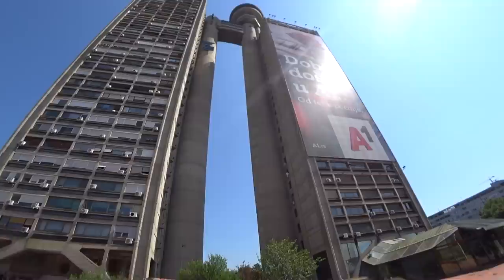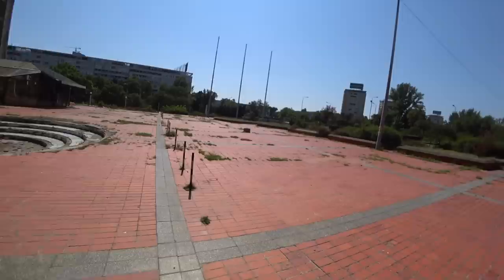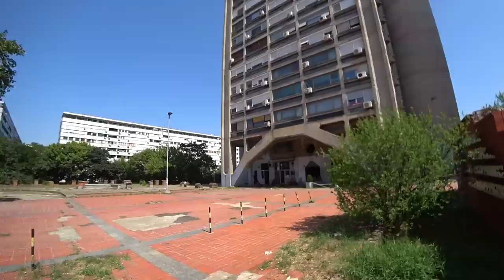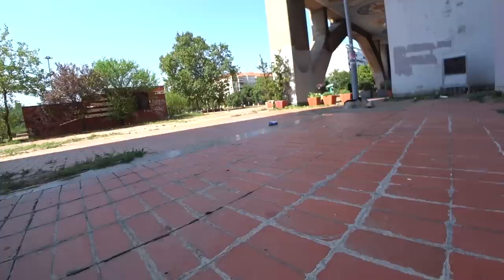This place right here is known as the Genex Tower, or the Western City Gate. It was built here in the 1970s and when it was built it was actually the tallest building in all of Serbia — now it's the second tallest. As you can see, this is a dime piece of brutalist architecture. The territory surrounding it has seen better days — kind of a Pripyat Chernobyl vibe. And this building is like a commie block in its most crazy variation possible.